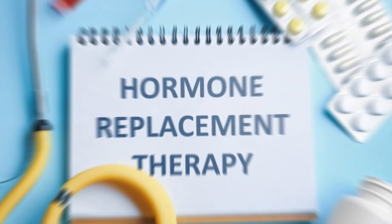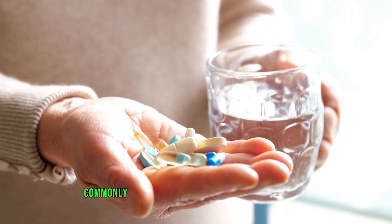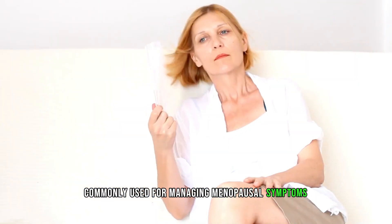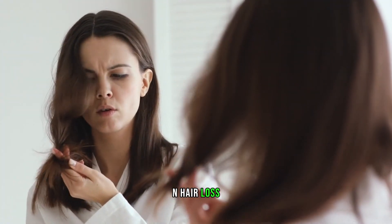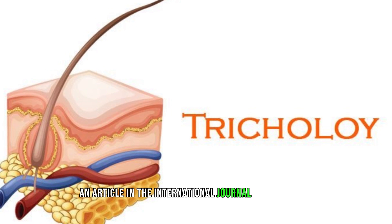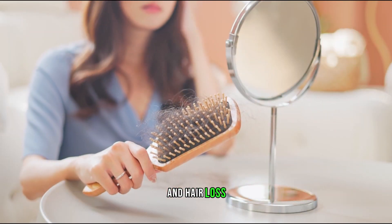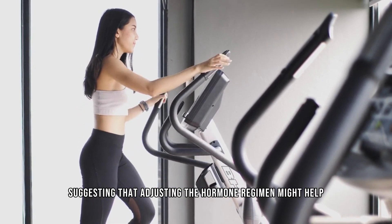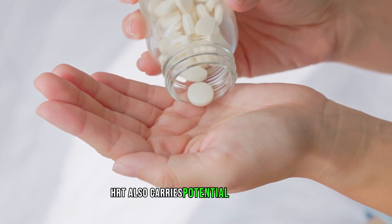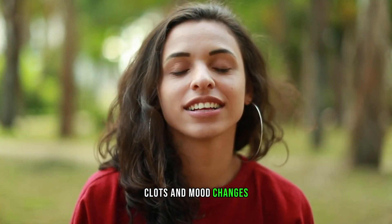Number 3: Hormone Replacement Therapy, or HRT. Hormone replacement therapy, commonly used for managing menopausal symptoms, can lead to hormonal imbalances that result in hair loss, especially in women. An article in the International Journal of Trichology points to the link between HRT and hair loss, suggesting that adjusting the hormone regimen might help. HRT also carries potential side effects like an increased risk of blood clots and mood changes.